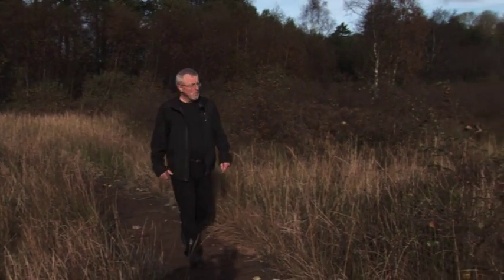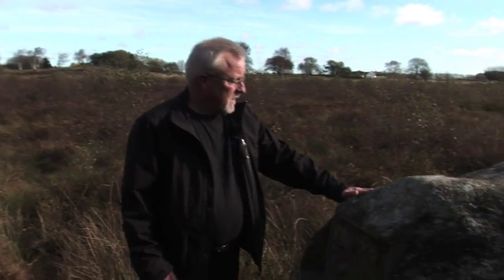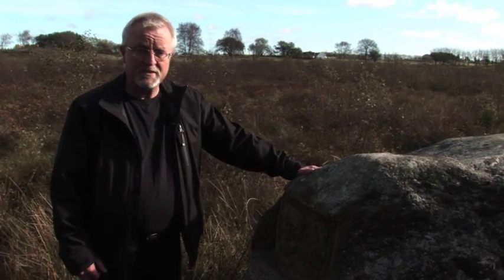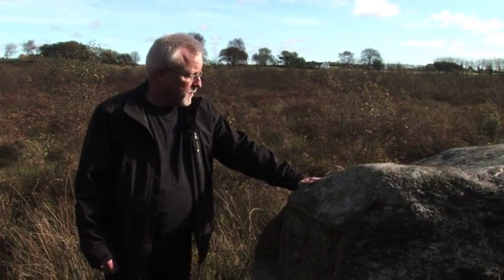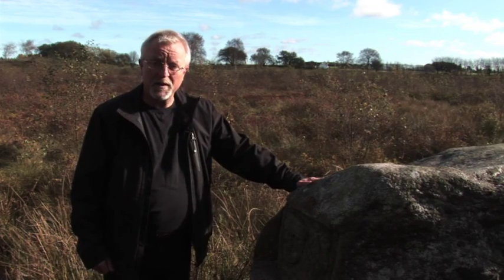And now I've brought you to the actual find spot of the Gundestrup cauldron. In 1938 a memorial stone was placed here to pinpoint where it was found. So this is it — you may find it yourself and you will be welcome.